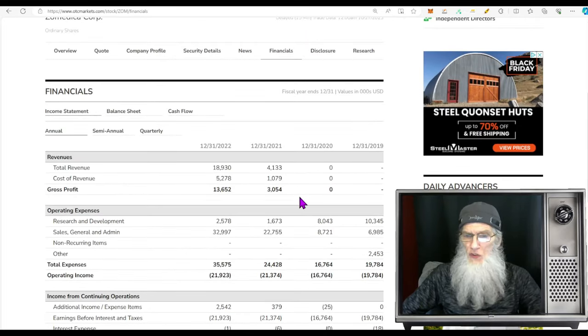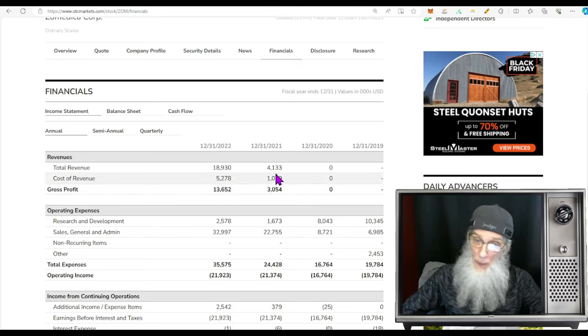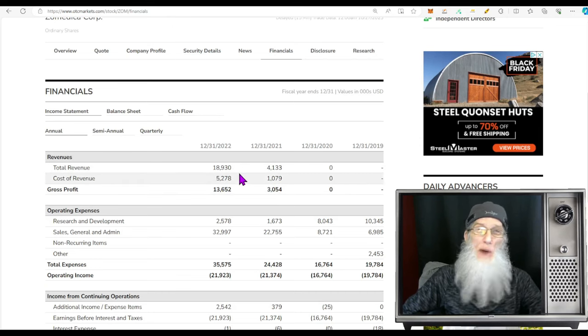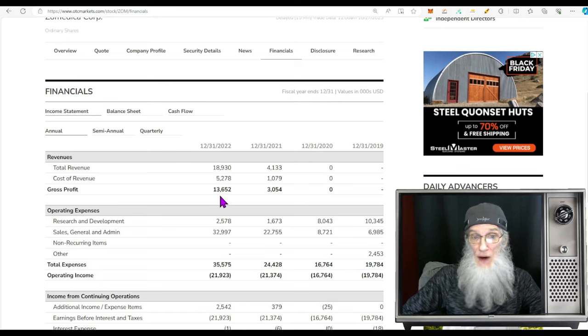Financials for ZOM: 2021 is when they first started making revenues, jumping into the game with $4.1 million that year and keeping about $3 million in profit. Over the next year she increased revenues by over 400%, jumping to almost $19 million and keeping $13.6 million in profit.